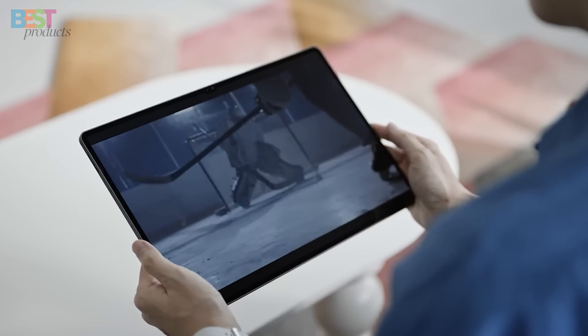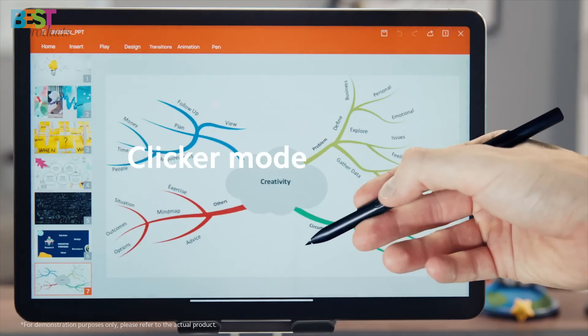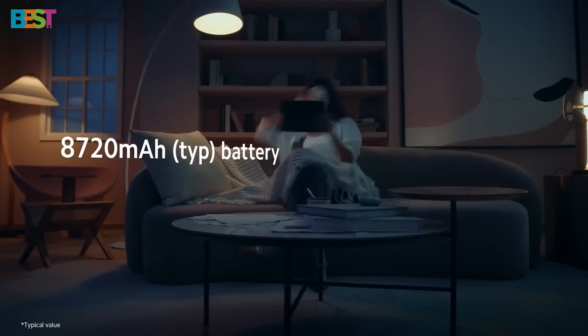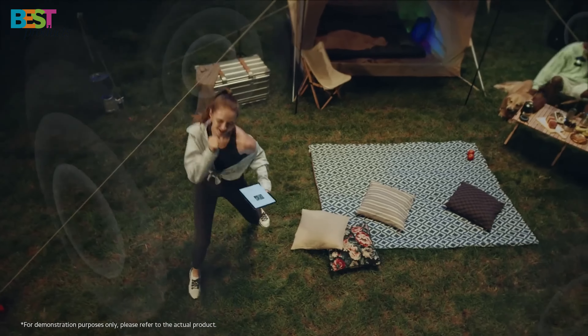This one's a serious investment, but if you're looking for the best, look no further. So there you have it — our top 5 best Android tablets of 2024. Whether you're looking for the best display, top-notch performance, or unbeatable value, these tablets have something to offer.